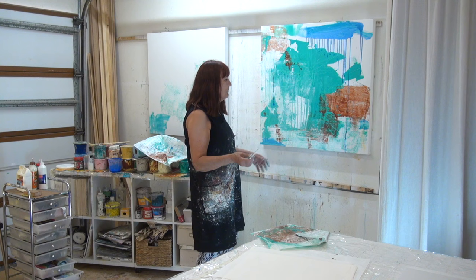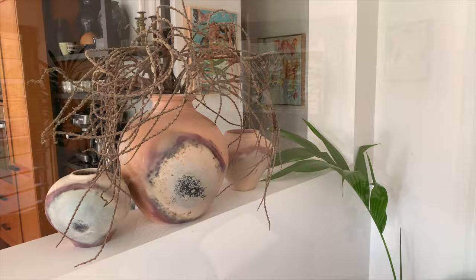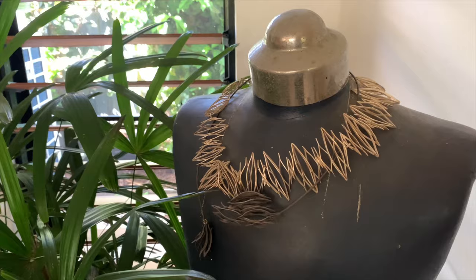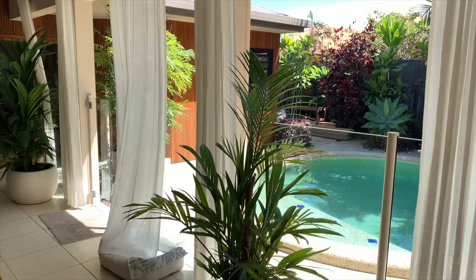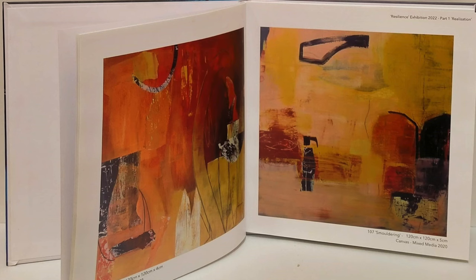And from there we moved to Port Douglas. You've got this beautiful home here — it's really like a gallery in itself. Yes it is — I get visitors, tourists who come and visit me and they always buy something. You've actually produced a book with your paintings in it as well. Yeah, there's a book about my exhibition called Resilience — it's really showing how you can come out of dark times like COVID.